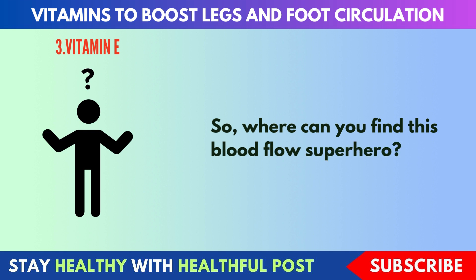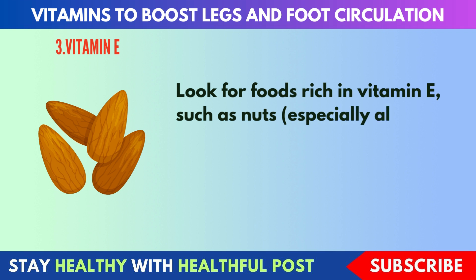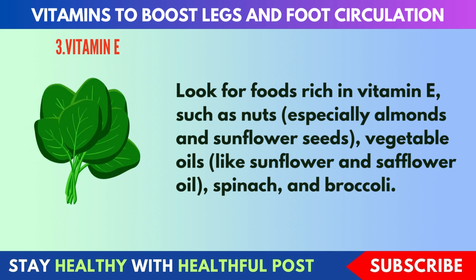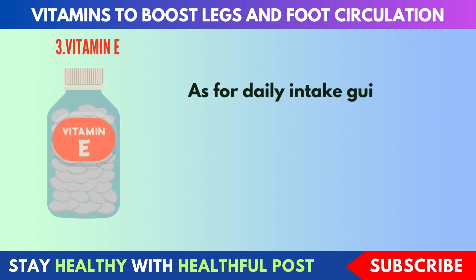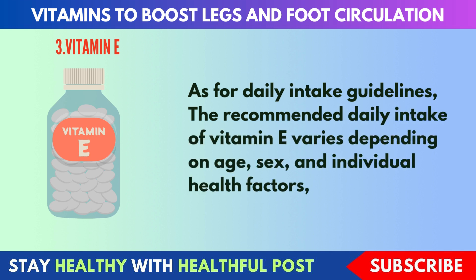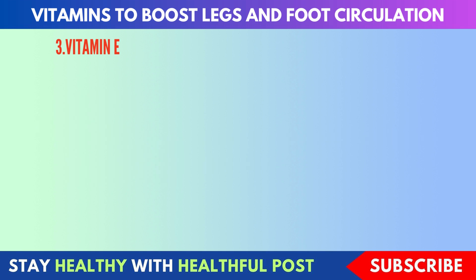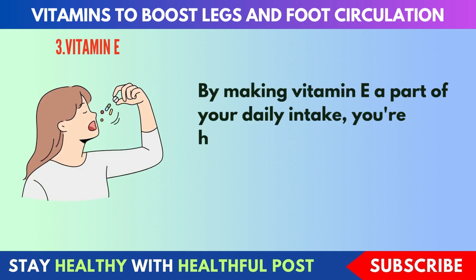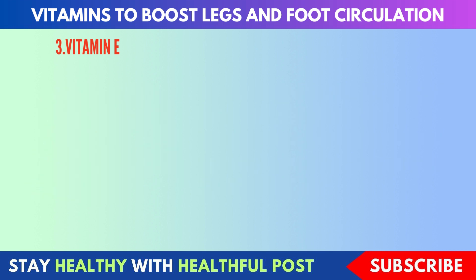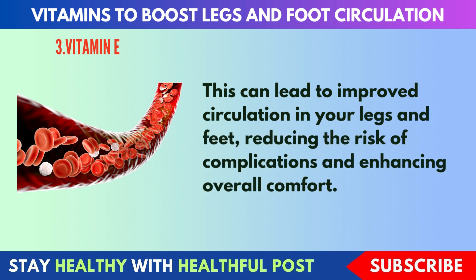Where can you find this blood flow superhero? Look for foods rich in vitamin E, such as nuts — especially almonds and sunflower seeds — vegetable oils like sunflower and safflower oil, spinach, and broccoli. The recommended daily intake of vitamin E for adults is around 15 mg per day. By making vitamin E a part of your daily intake, you're helping to protect your blood vessels, which can lead to improved circulation in your legs and feet, reducing the risk of complications and enhancing overall comfort.